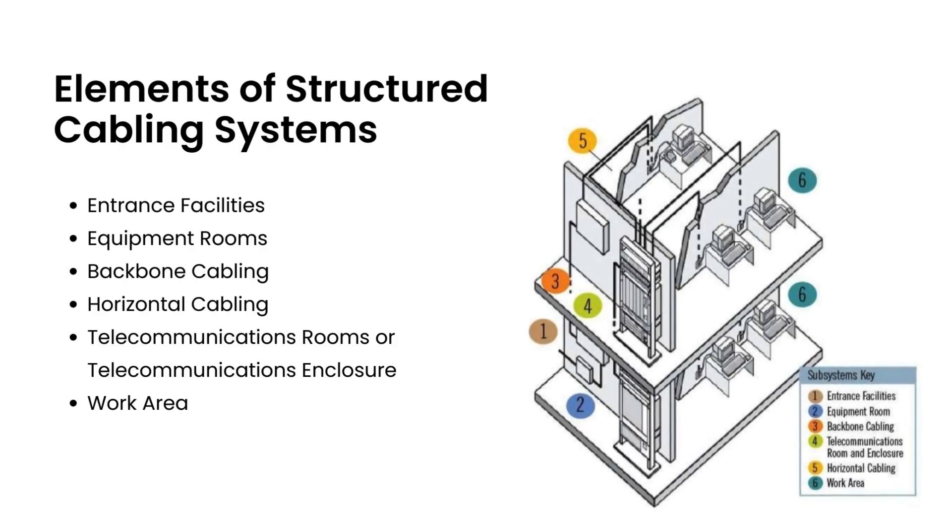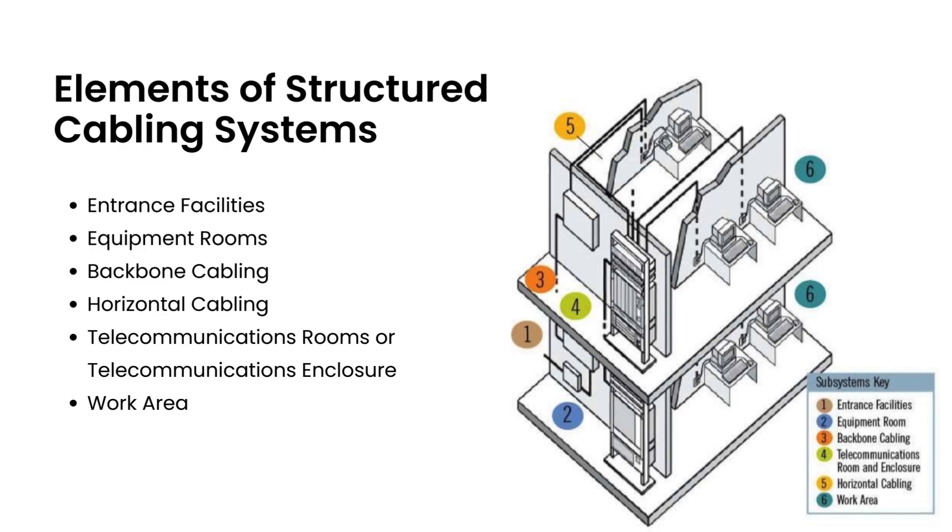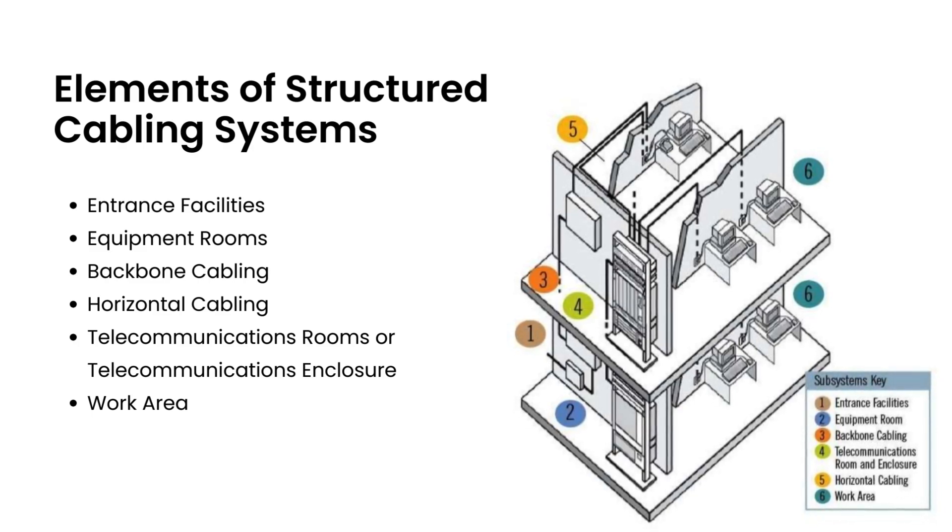We now take a look at the elements of the structured cabling system. The elements comprise of six subsystems: entrance facilities, equipment rooms, backbone cabling, horizontal cabling, telecommunication rooms or enclosures, and work areas.